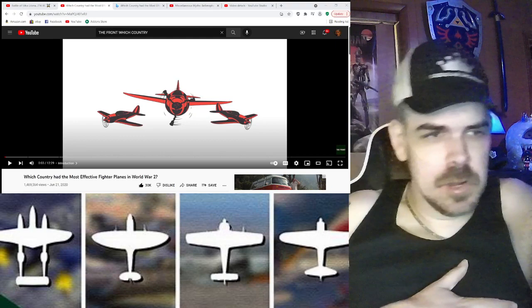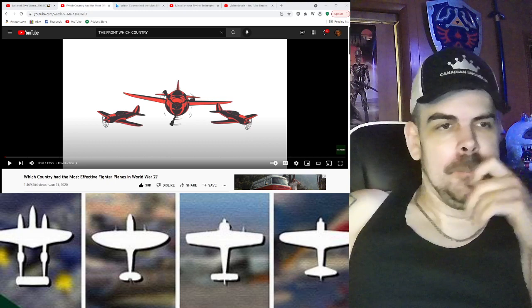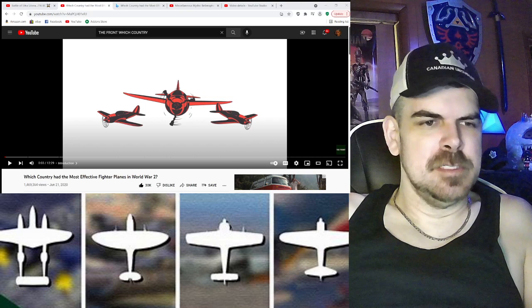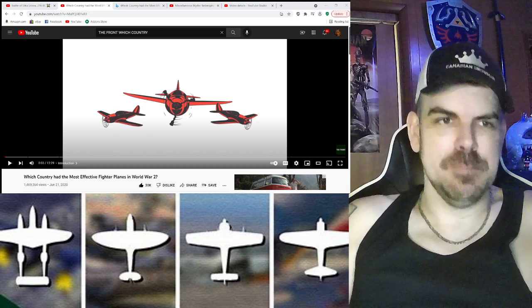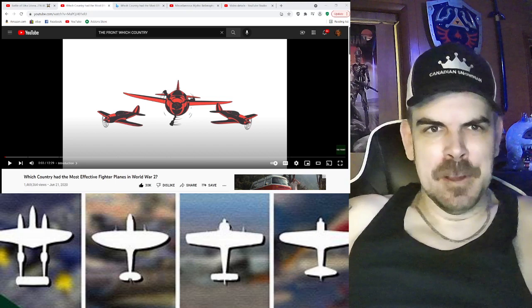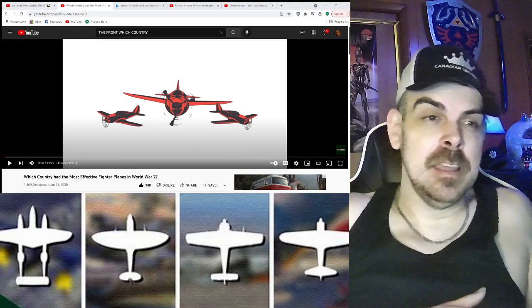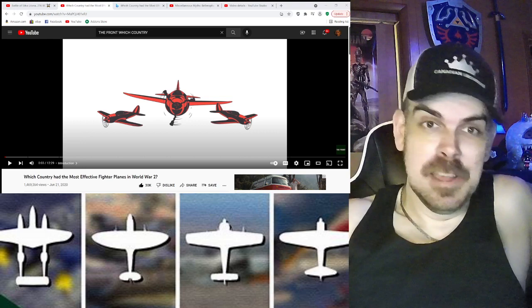Hey, what's up everybody, welcome to my channel, my name is Paul the Canadian Snowman, here once again with another awesome video on history. Today we're doing a 'what country had the most effective fighter planes in World War II.' I think everything was kind of pretty even back then. I'm curious to see who actually does — I'm sure each plane probably has different aspects that are better than another.